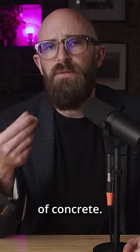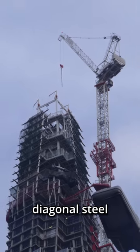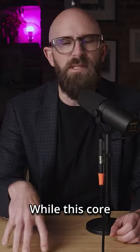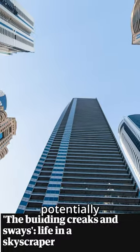It starts with a strong core in the center of the building, usually made of concrete. This is supported by steel beams, and the exterior columns will have diagonal steel braces as well. While this core is usually enough to prevent buildings from falling, the wind can still cause them to sway, potentially by several feet.